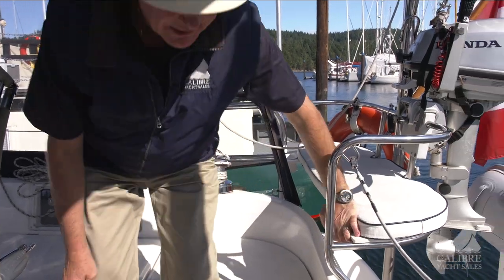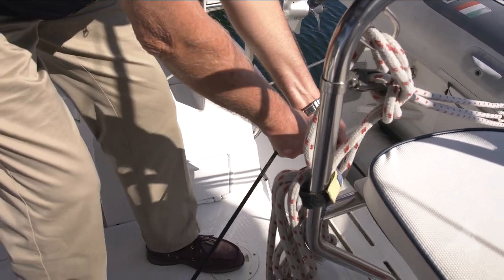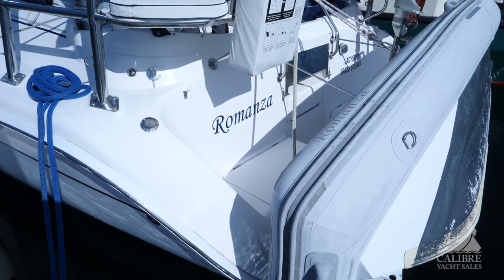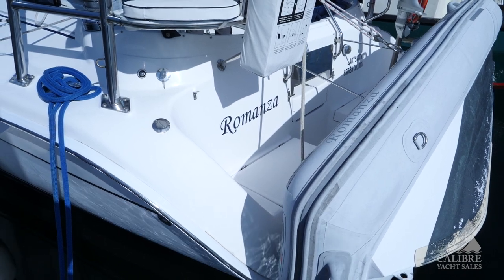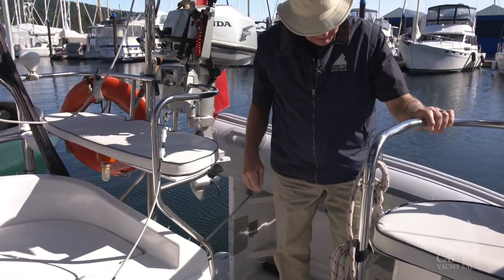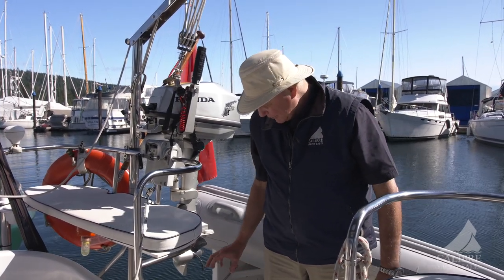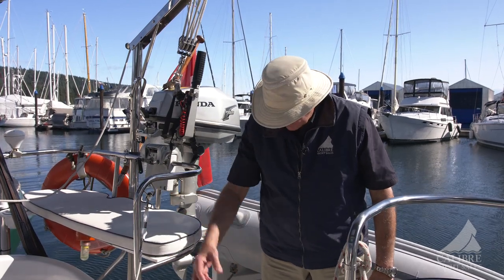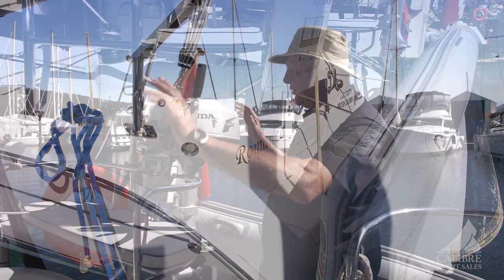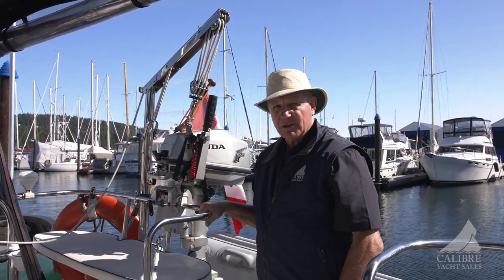This is your step-through to your transom — the transom actually opens up and becomes a step through to your swim grid. Back here on the swim grid we've got an AB dinghy with an aluminum bottom. We've also got two huge lockers: propane with two 10-pound bottles on the port side, and a huge locker that goes all the way forward so you can store fishing rods and anything else that's very long. Here we've also got an outboard engine davit — no more wrestling with your outboard to get it onto the bracket.